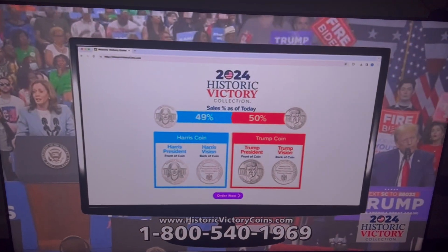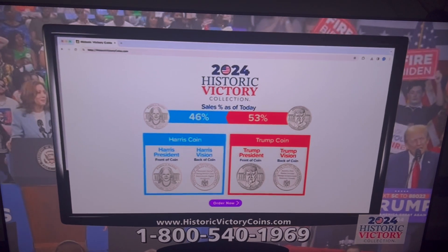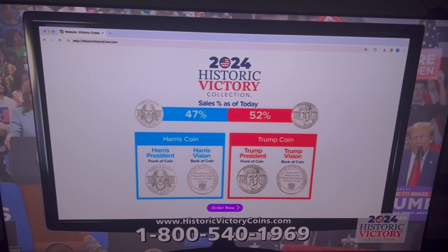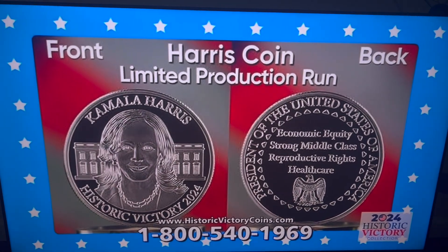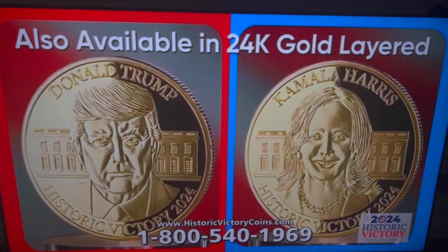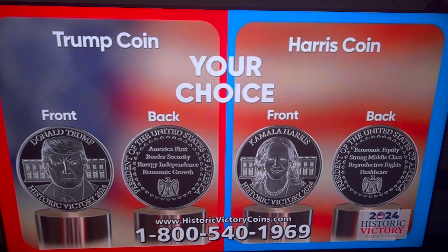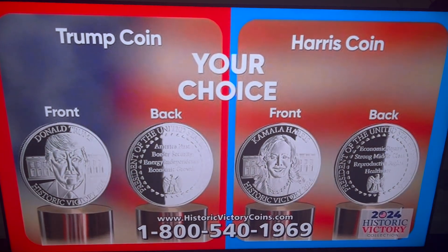The official historic victory collection website will track sales and share the results with national news outlets, possibly predicting the outcome of the 2024 election. These coins have a limited production run and will be shipped on a first-come, first-served basis. There is a strict limit of three per order at this price. Also available in 24-karat gold layered. We expect the winning coin to sell out in hours after election day. So call or click to reserve your piece of history today.